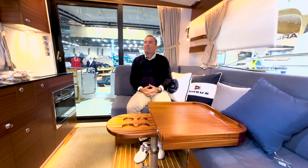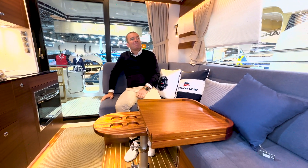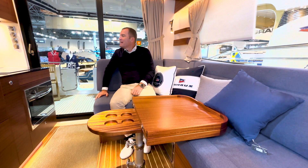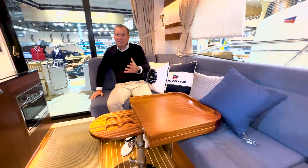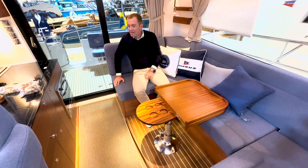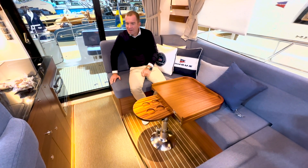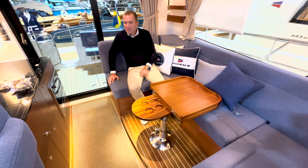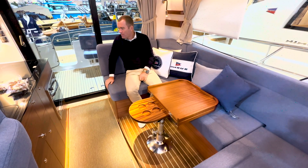Das Schiff ist extrem harmonisch. Ich glaube, jeder, der im Privileg ist, so ein Schiff zu besitzen, kann das nur bestätigen – das Schiff hat unglaublich viel Harmonie hier innen drin. Das ist das Werk von Joachim, der extrem viel Geschick gezeigt hat, von den Größen und Proportionen her sehr viel Funktionalität und auch Harmonie reinzubringen.